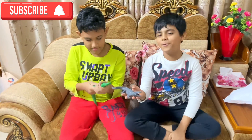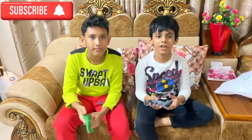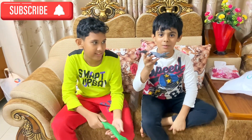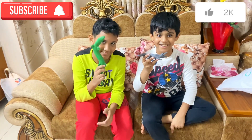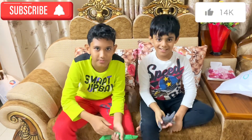Okay, so you guys subscribe or else this crocodile will be under your bed. So please subscribe and like. Good luck!